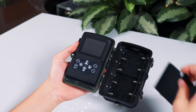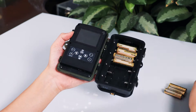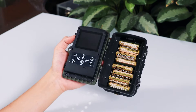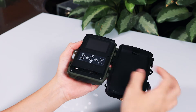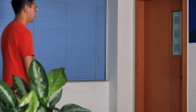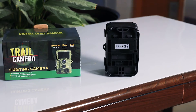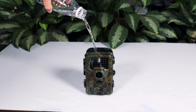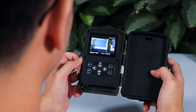This hunting trail camera has 3 PIR sensors with a 120-degree wide sensing angle, 25-meter sensing distance, and only 0.2 seconds trigger time. It also features a 16-month standby time and IP66 waterproofing, making it suitable for outdoor use.